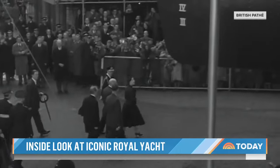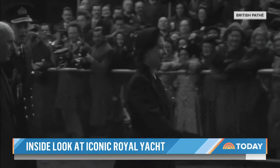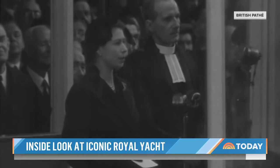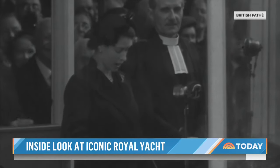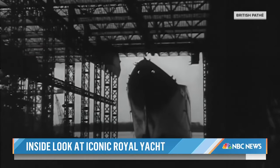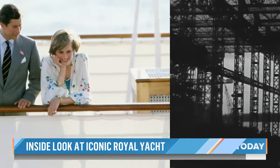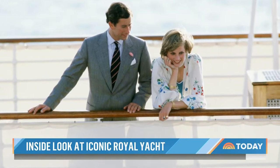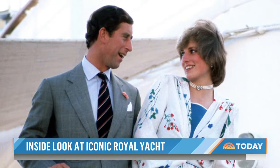A history that began when a young Queen Elizabeth launched the ship in 1953: 'I name this ship Britannia. I wish success to her and to all who sail in her.' Soon the Britannia became a home for the Queen, the Duke, and their children. It hosted four royal honeymoons, including that of Prince Charles and Diana, the Princess of Wales, in 1981.